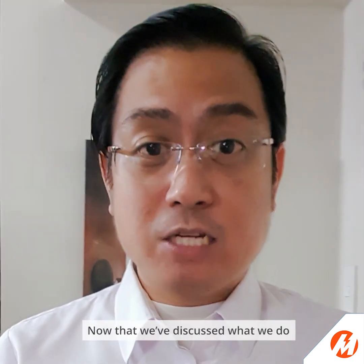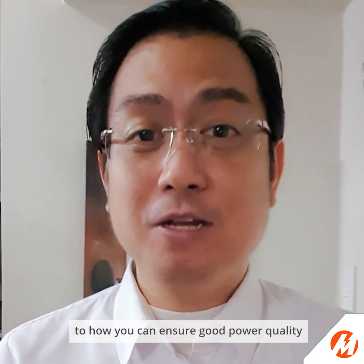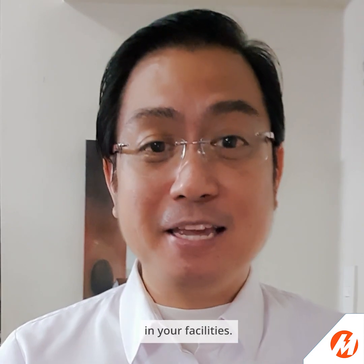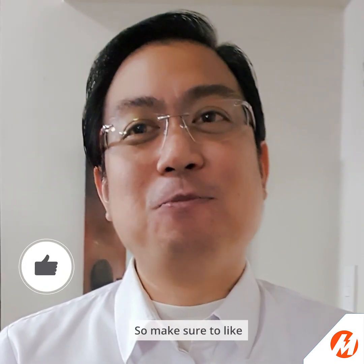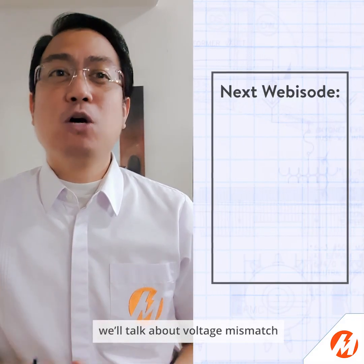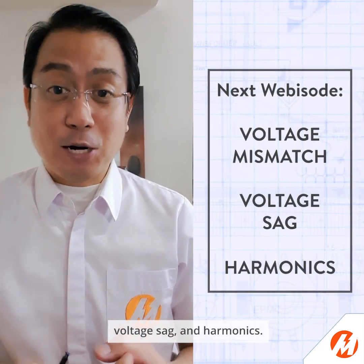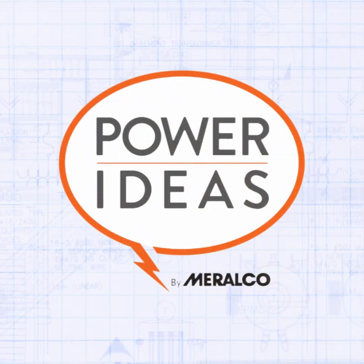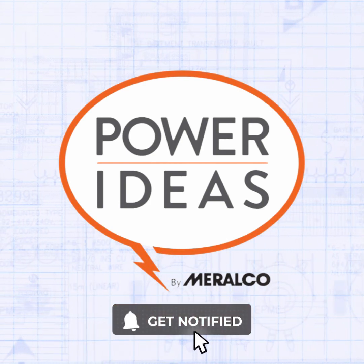Now that we've discussed what we do to maintain good power quality, it's now time to move on to how you can ensure good power quality in your facilities. Sounds exciting, right? So make sure to like and share this video. In the next webisode of Power Ideas, we'll talk about voltage mismatch, voltage sag, and harmonics. Subscribe and hit the bell icon so you don't miss our latest uploads.